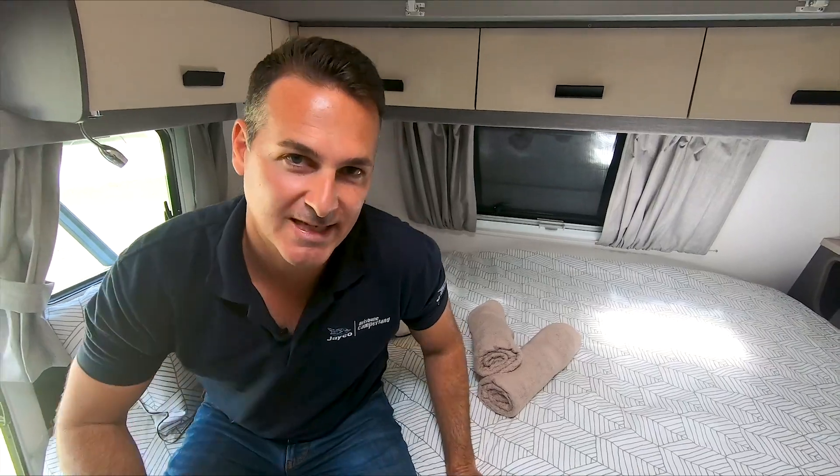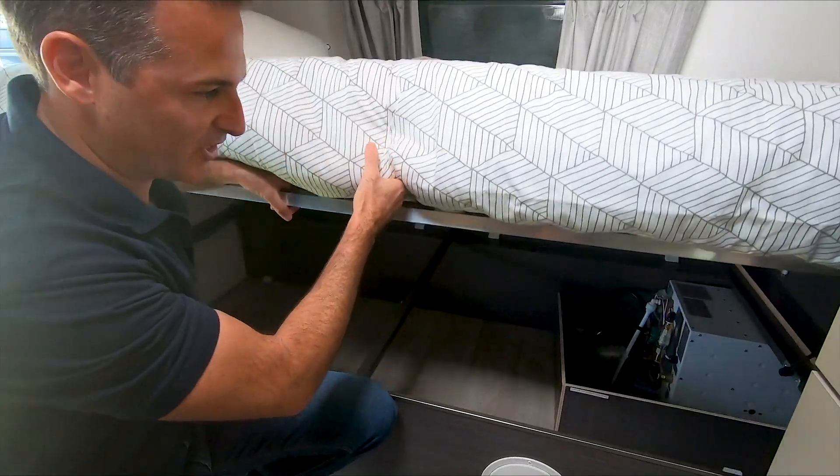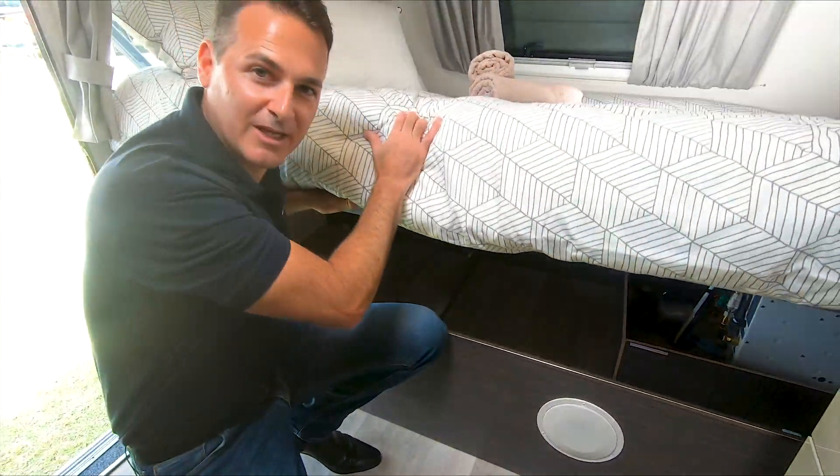Another great feature of this model is the under bed storage. It's a great space to store the boogie boards, the camp furniture, and all the extra camping gear you take along. As you can see, there's plenty of room beneath there.